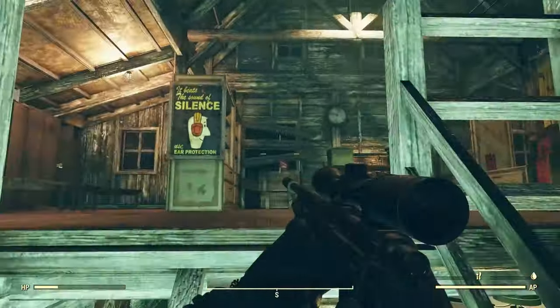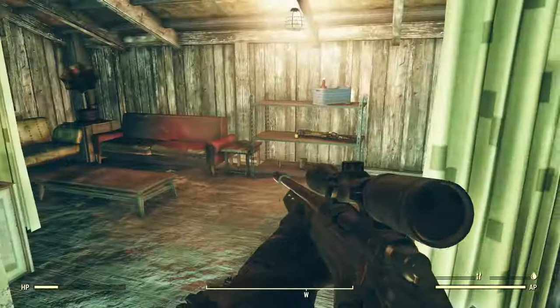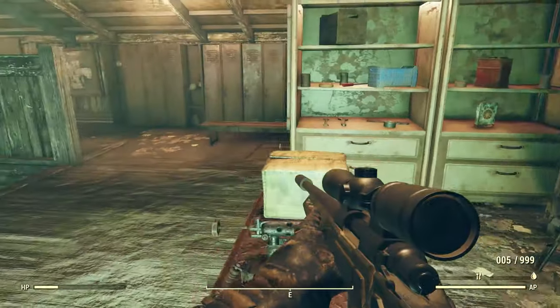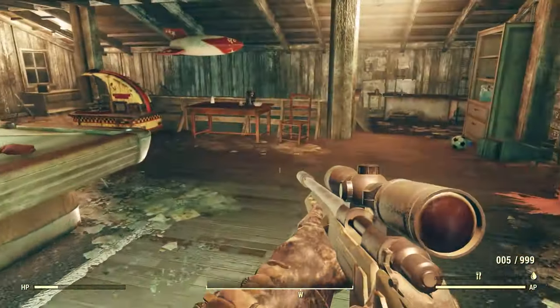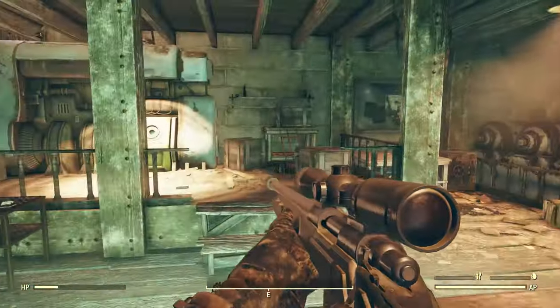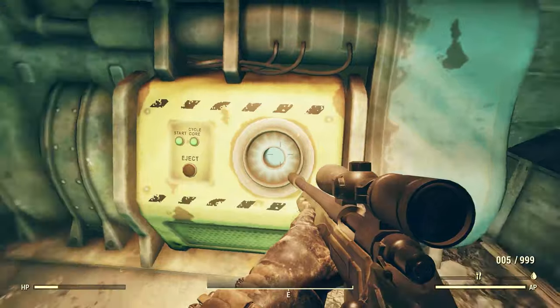Then we can come up here and they've got a bunk room sort of a thing — some lockers, some beds, more beds, a sitting area, and a crafting area with a tinkerer's workbench. Let's head back down. We can go past the chemistry station and head downstairs. We've got a fusion generator here — no fusion core in it this time. Seems like a little workstation sort of a thing down here.